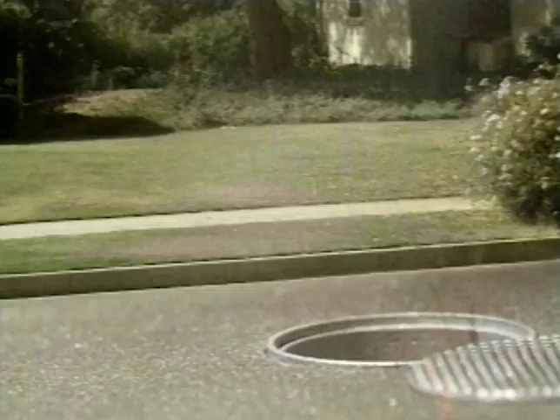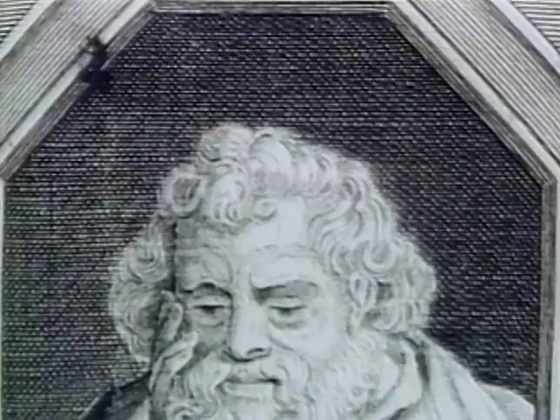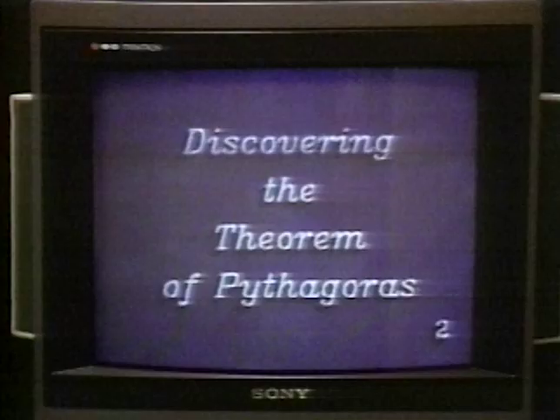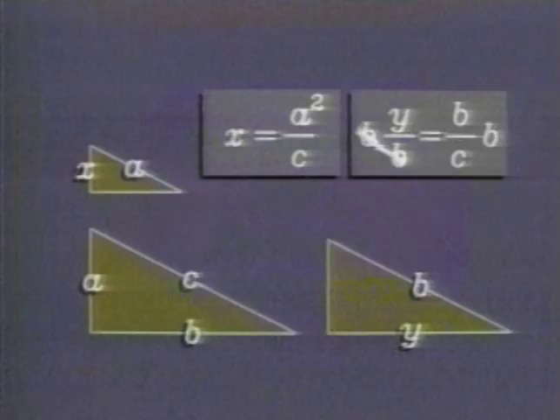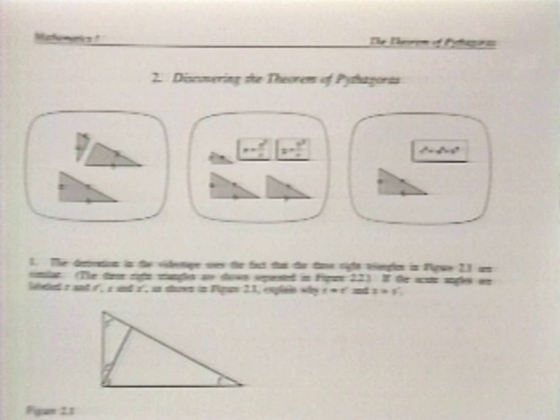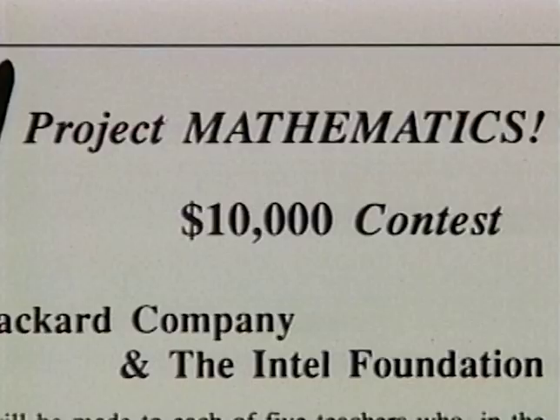Live action relates mathematics to real life. Images from original documents help place topics in historical and cultural perspective. Each program is divided into bite-sized segments labeled with slates like this one. These slates tie the video to the corresponding section in the workbook and encourage interaction between students and teachers.